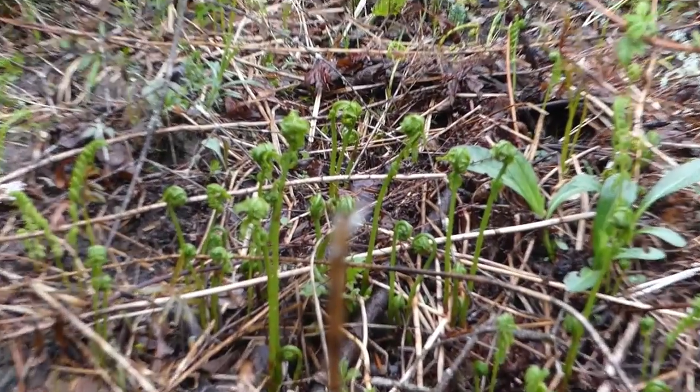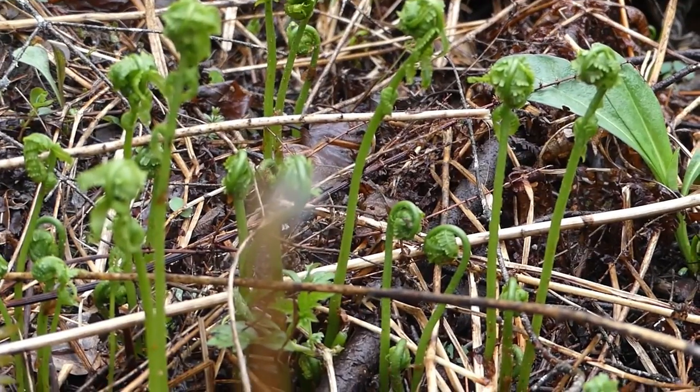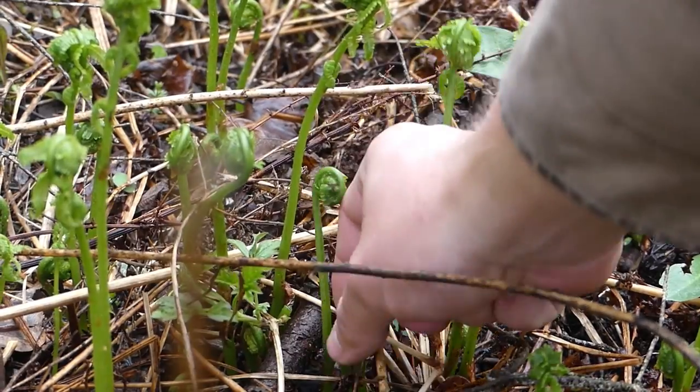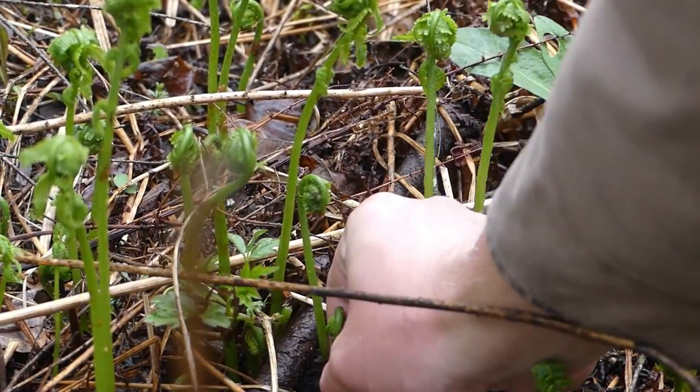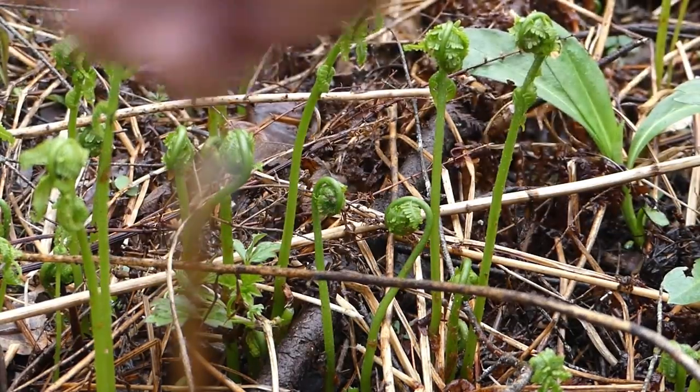Now back to the fiddleheads — they have very tender shoots. What you want to do is find one that's really close to the ground and really curly, and give it a pinch and it just pops right off. Ain't that cool — and throw it in the bag.